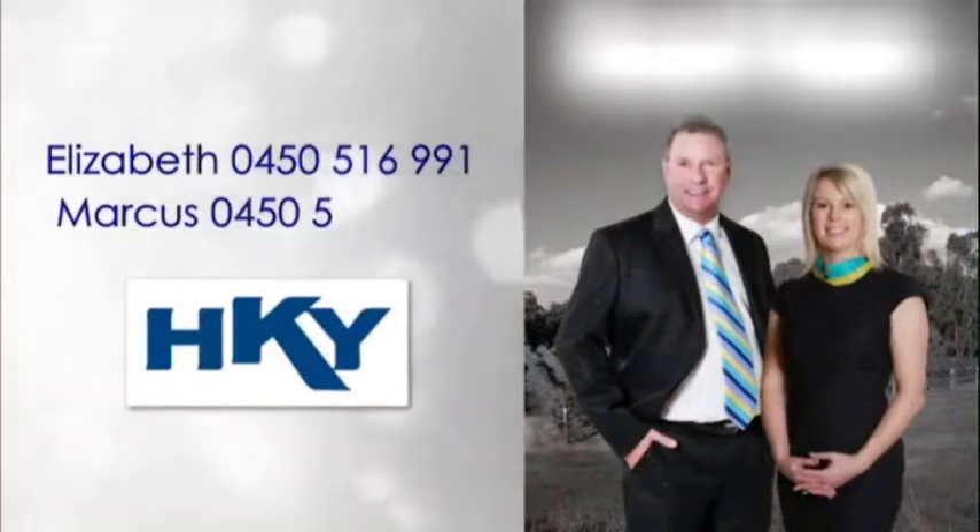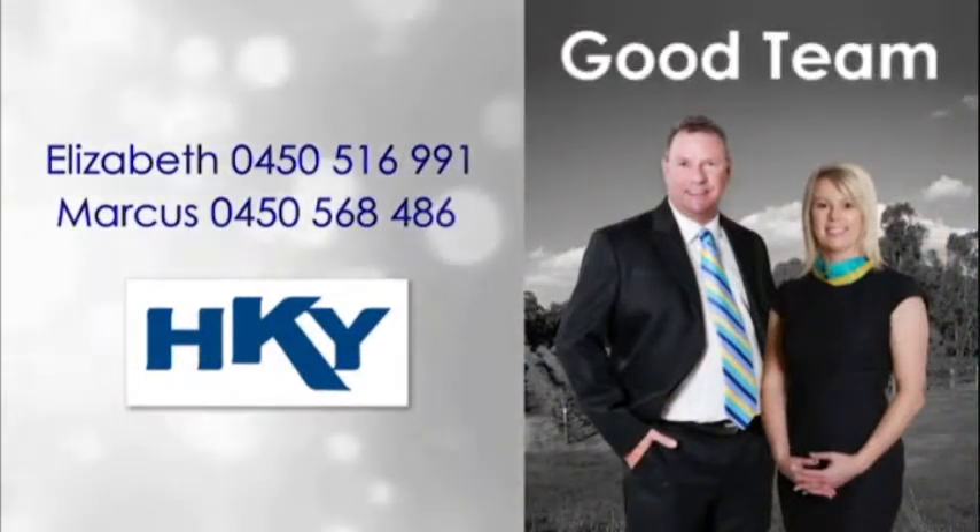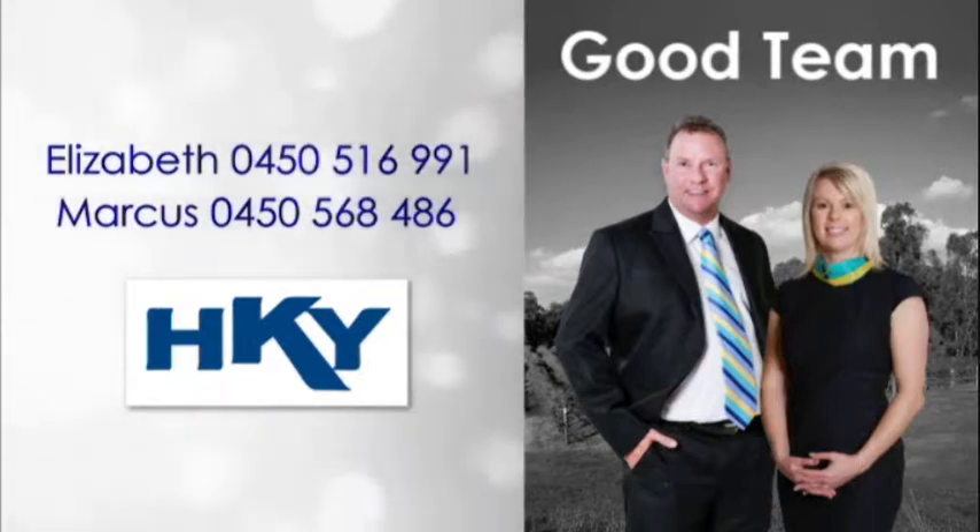For more detailed information, contact Elizabeth or Marcus of the team and reside in this privileged postcode today.